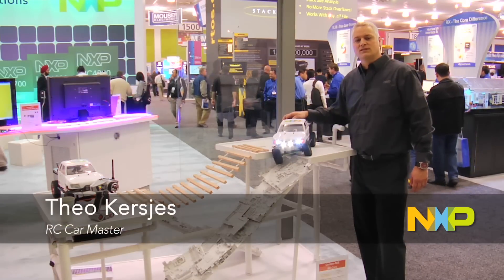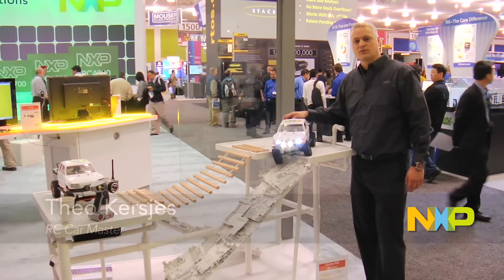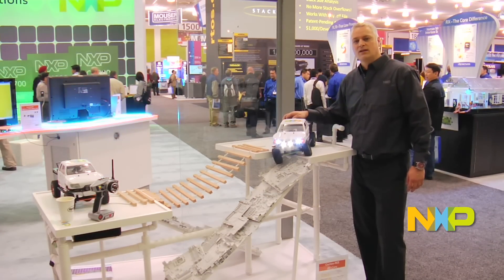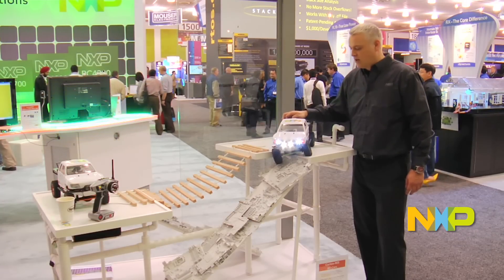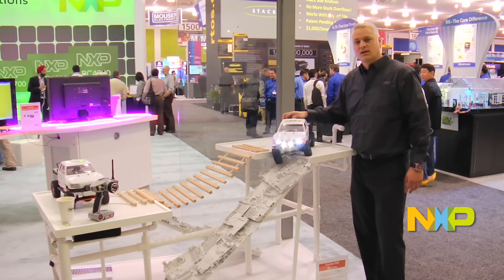Hello, we're at Design West here in the NXP booth. My name is Theo Kirschis and I'm demonstrating NXP discrete solutions and microcontrollers in this RC car demonstration, which is a fun way of demonstrating our semiconductor content.